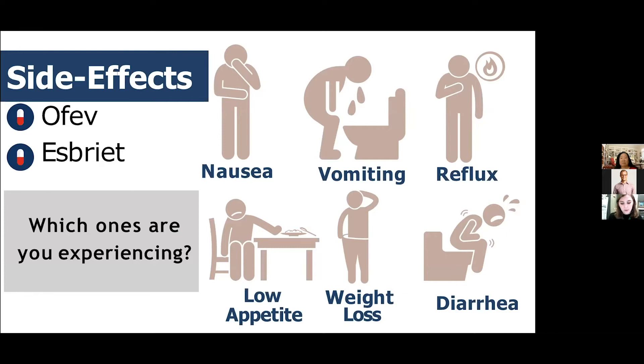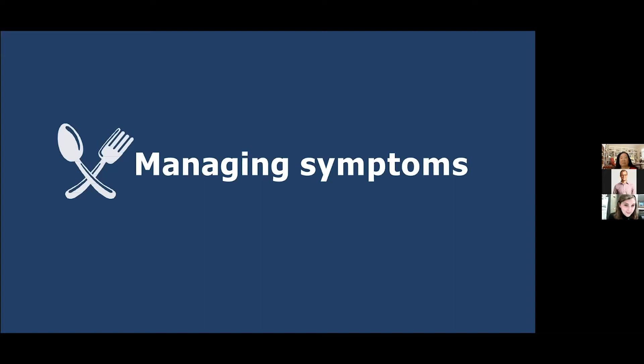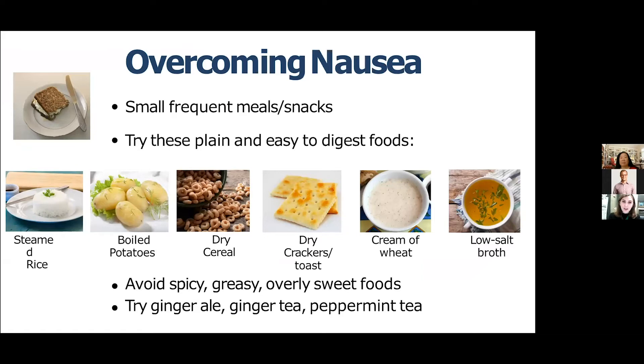These are obviously not pleasant symptoms, but they can be managed in a variety of different ways. It's very important to manage them effectively so that other components of your health — like your weight or nutritional status — are not impacted. Starting with nausea: the last thing anyone wants to do when feeling nauseous is eat, but it is very important to keep up your intake. Having small, more frequent meals and snacks throughout the day, rather than a few big meals, helps. Keeping your stomach from being totally empty is also a good strategy.